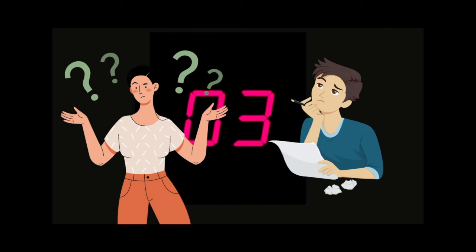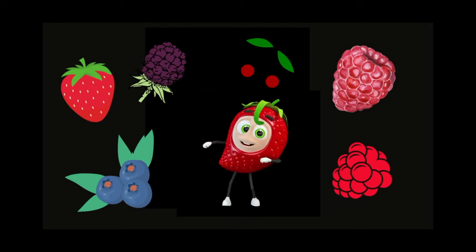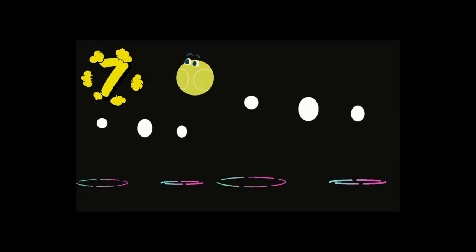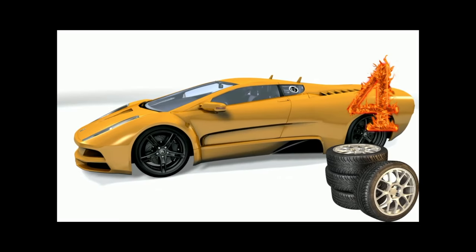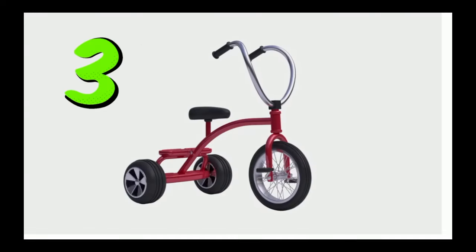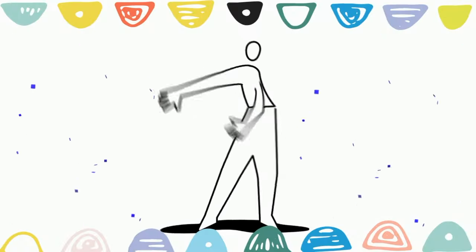Now what else can we count? Our hands have ten fingers. Here's nine berries. Here's eight pairs of shoes. Seven balls. Six apples. Five golden spoons. This car has four tires — what a cool car. This tricycle has three wheels. This baby has two cute feet. And we have one body. Dance and move with your body.